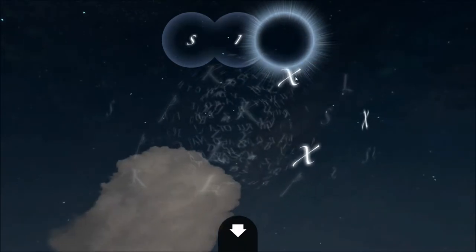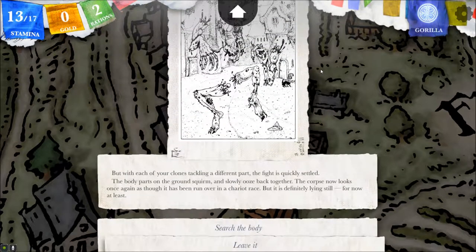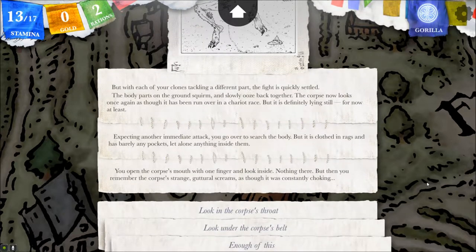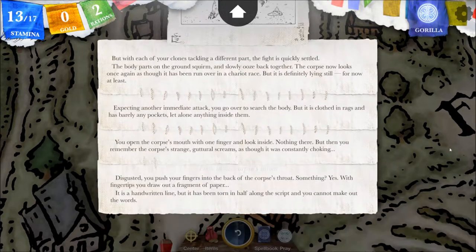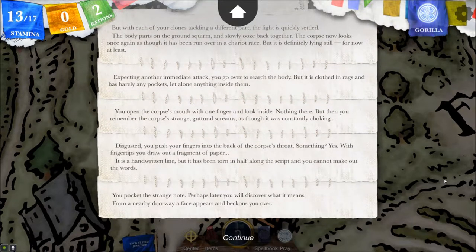Can I go six now? We have more stamina than we did last time. Search the corpse's mouth. You open the corpse's mouth with one finger and look inside. Nothing near. But then you remember the corpse's strange, guttural screams, as though he were constantly choking. Look in his throat. Disgusted, you push your fingers back into the back of the corpse's throat. With fingertips you draw out a fragment of paper. It is a handwritten line, but has been torn in half along with the script, and you cannot make out the words. I'm definitely keeping the note. You pocket the strange note — perhaps later you will discover what it means.